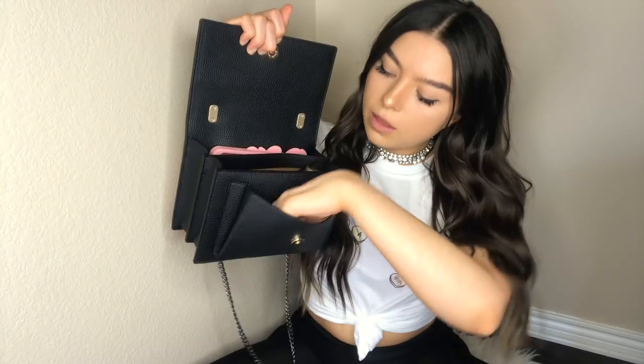I also have a necklace in here — this is one of my favorite chokers that I wear all the time. I think I found it in my garage; it's not supposed to be a choker, I think it's supposed to go to a longer length because a few pieces broke off. The last thing in that compartment is my phone converter — you know, the headphone jack adapter. So annoying; I hate it.